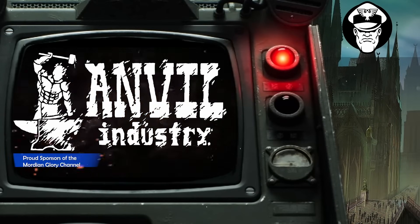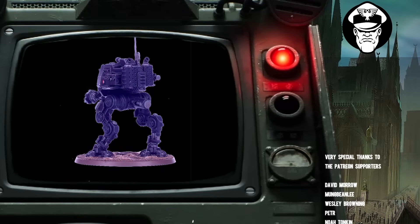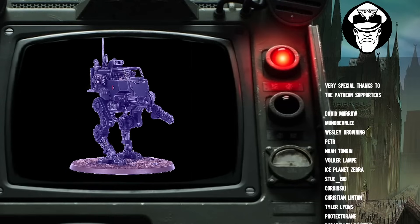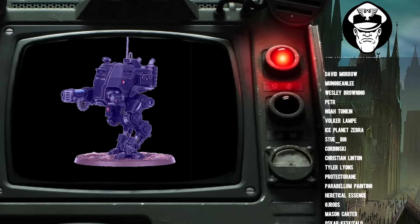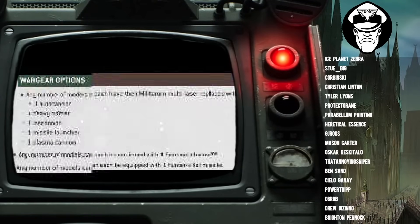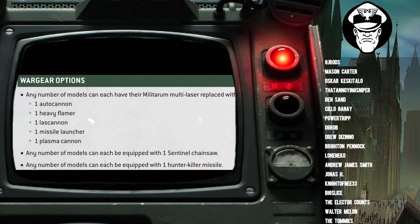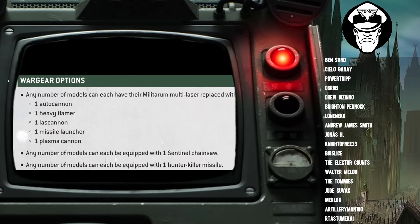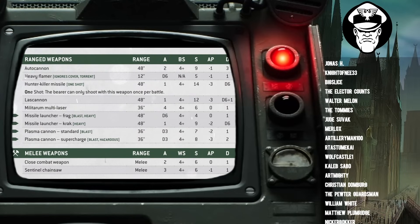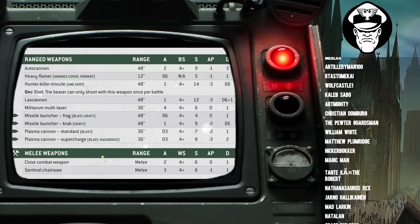Let's begin with a brief overview of what weapon systems you can take for your Sentinels. The good news is that Armoured Sentinels and Scout Sentinels can now all take the same guns. It doesn't matter if you like to run around and hide in the bushes like a Scout Sentinel or just tank it on the face like the Armoured Sentinel — you all get the same weapons. As standard, a Sentinel comes equipped with a Militarum Multilaser and a Close Combat Weapon. You can swap that out for an Autocannon, a Heavy Flamer, a Lascannon, a Missile Launcher, or a Plasma Cannon. Your Autocannon has a 48-inch range, 2 attacks, Ballistic Skill 4+, Strength 9, AP-1, Damage 3. Your Lascannon has a 48-inch range, 1 attack, Ballistic Skill 4+, Strength 12, AP-3, Damage D6+1. These are the same weapons you'll find pretty much everywhere in the Guard.